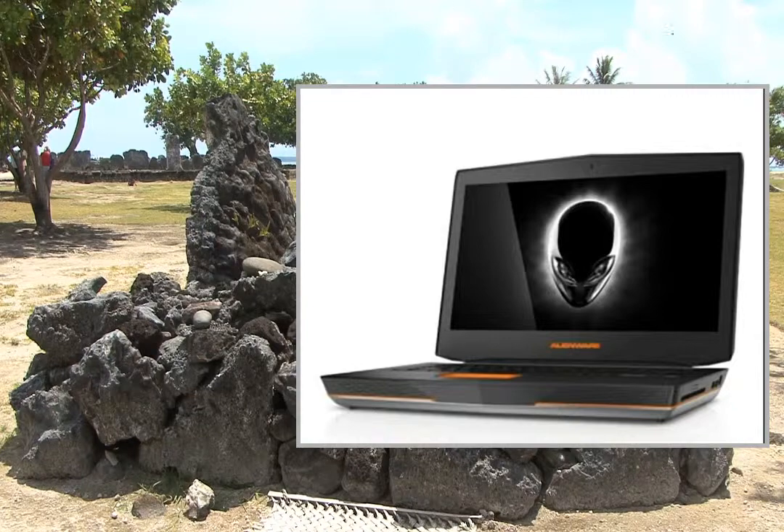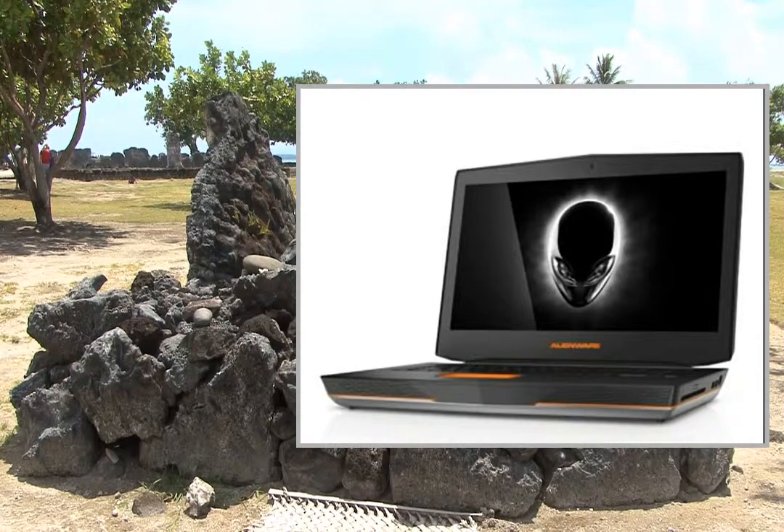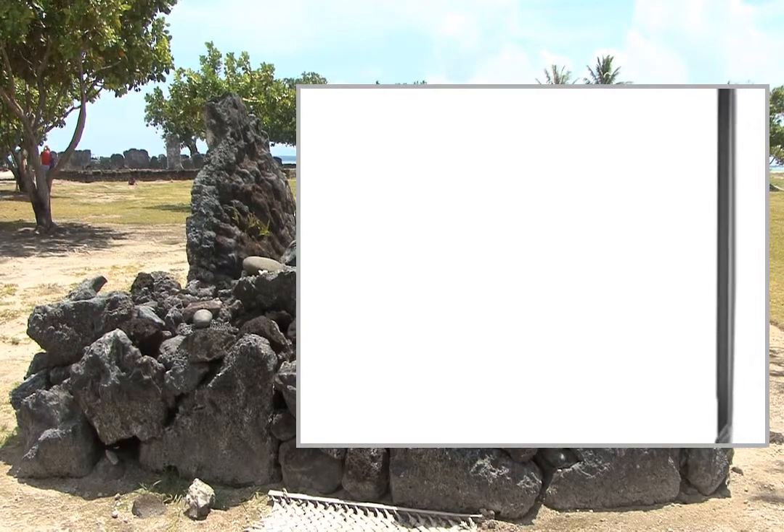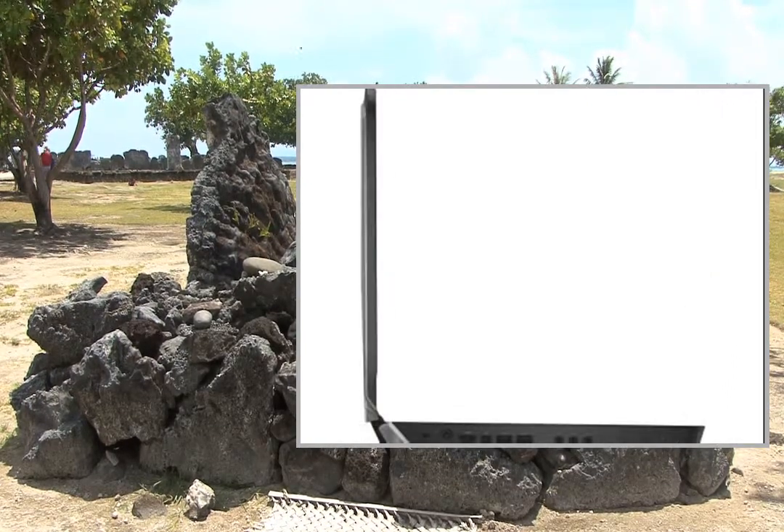Dell Alienware 18 Gaming Laptop — Conquer Without Compromise. Meet the Alienware 18, designed with dual graphics to give you the ultimate gaming experience.